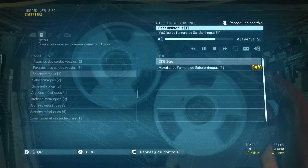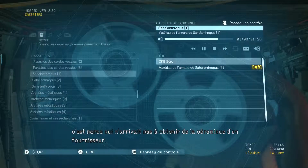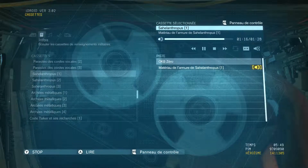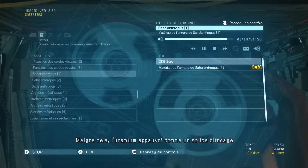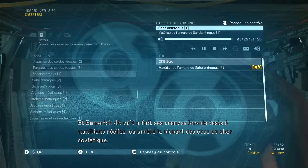So why use it, then? According to Emmerich, it came down to him being unable to source ceramics technology from a manufacturer. Plus, given that it's an upright walking vehicle, he wanted to reduce the bulk of certain areas. Despite all that, depleted uranium still makes for some tough armor, and Emmerich says it's been proven in live fire tests — it stops most Soviet tank shells.